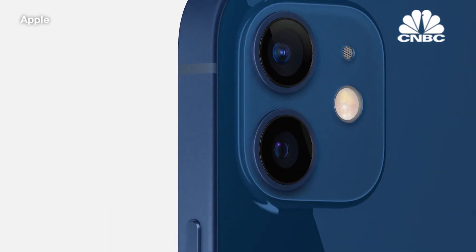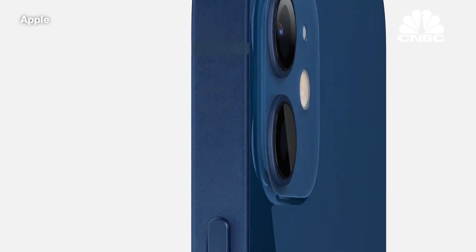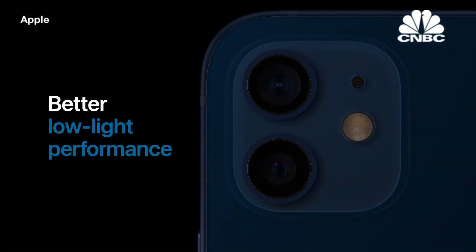Along with the wider aperture, we developed our first seven-element lens to maintain sharp detail in your photo from edge to edge. This delivers a 27% improvement in low-light performance, so photos and videos all around will have less noise and brighter results, like in this photo with fantastic detail in her hair, clothing, and the sun's reflection.